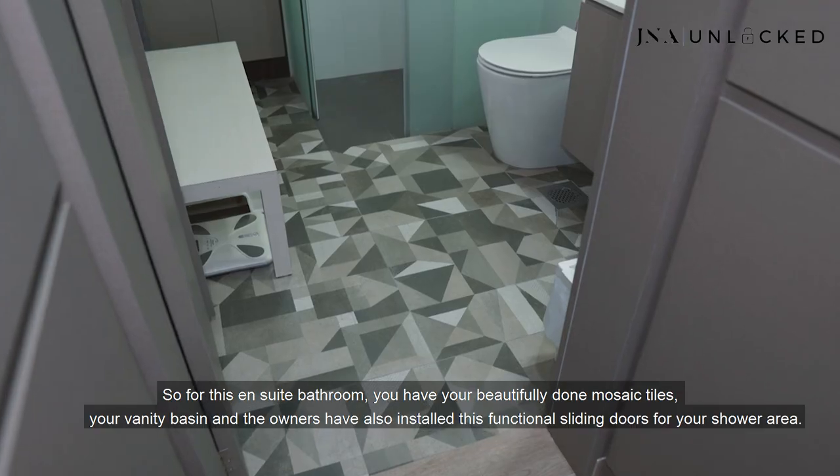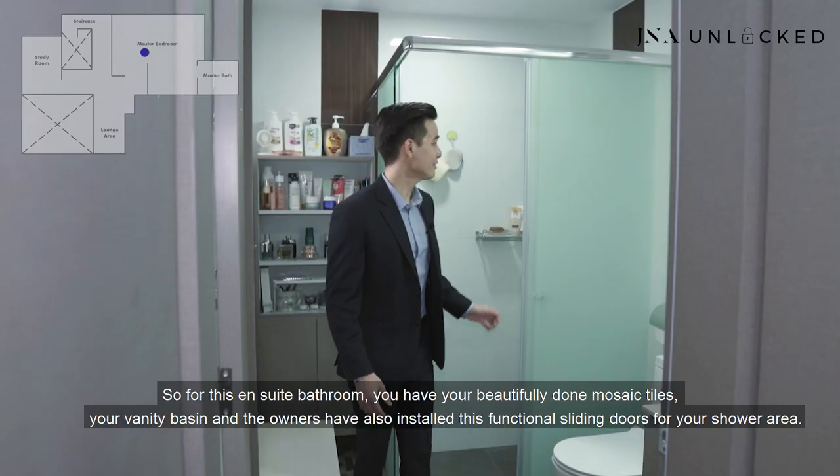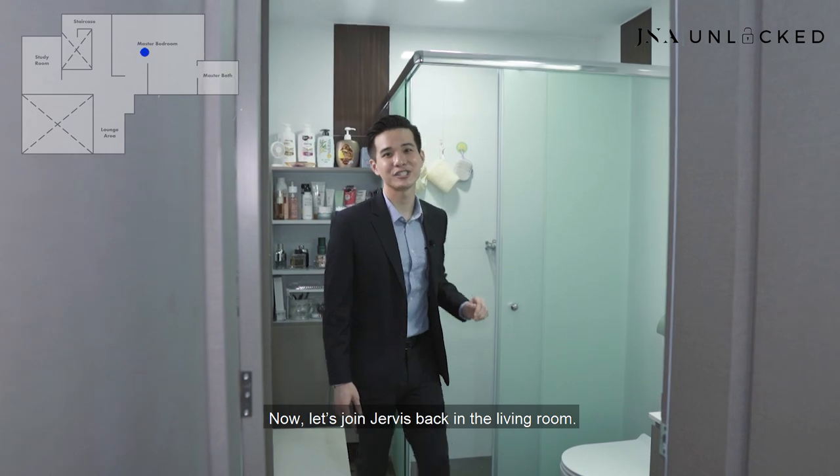For this ensuite bathroom, you have beautifully done mosaic tiles, a vanity basin, and the owners have even installed functional sliding doors for the shower area. Now let's join Jarvis back in the living room.